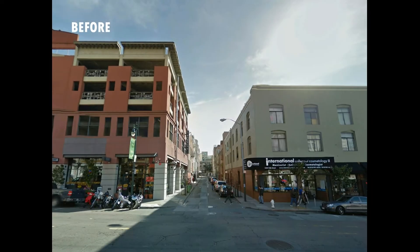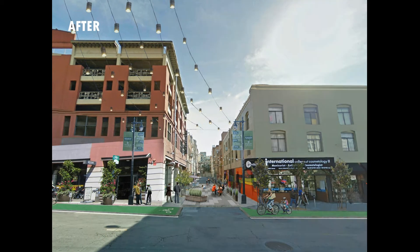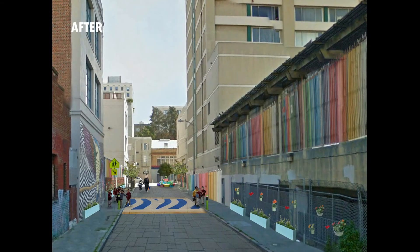Here's a rendering of those same improvements before and after. Similarly, here's a rendering before and after for Frank Norris — this is a concept that we will continue to work with the nearby school on refining, on how to improve their access between the school and the playground.